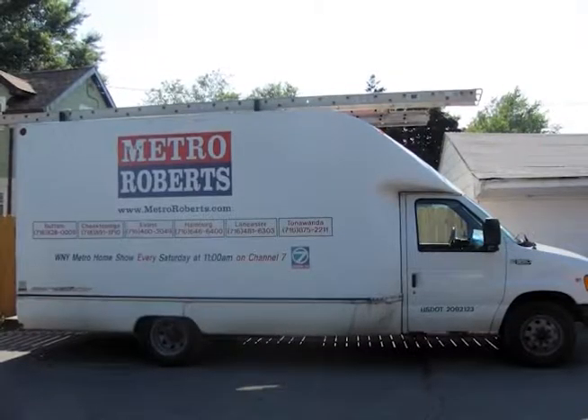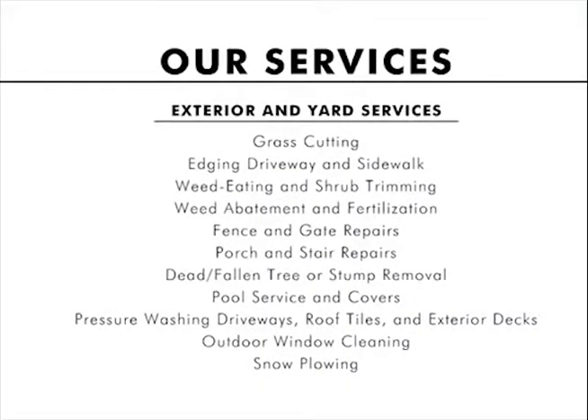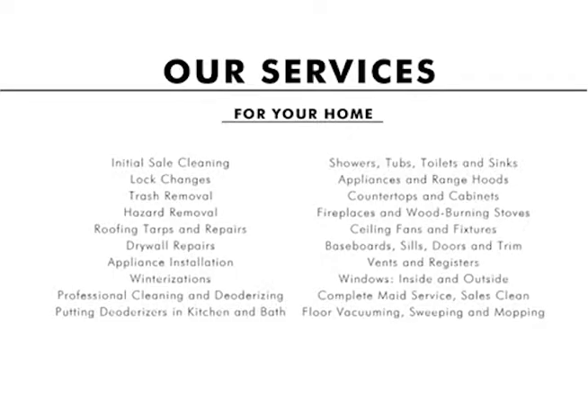Just purchased your new home? Our licensed contractors handle general repairs and lock changes, as well as deep home cleaning, winterizations, and appliance installation. Whether you're just moving in or looking to fix up your home before listing it to sell, Metro Roberts Property Preservation has a professional and dedicated crew to help you get the job done.